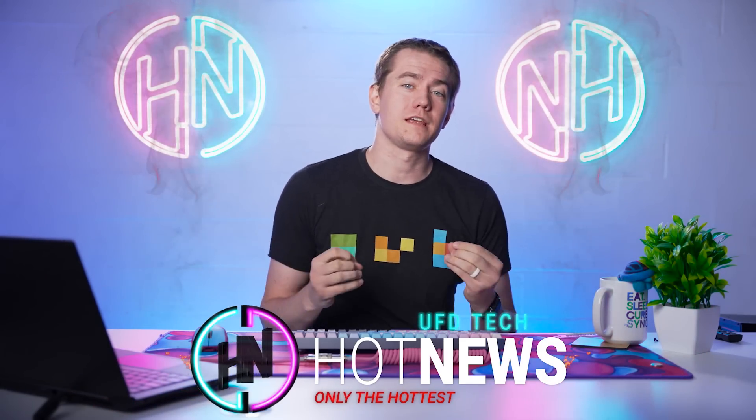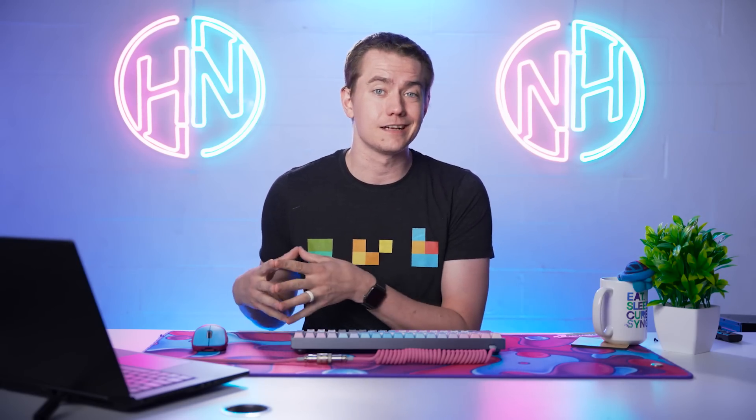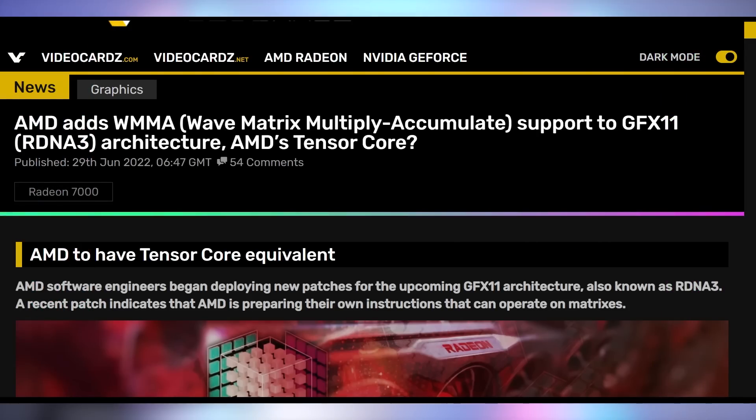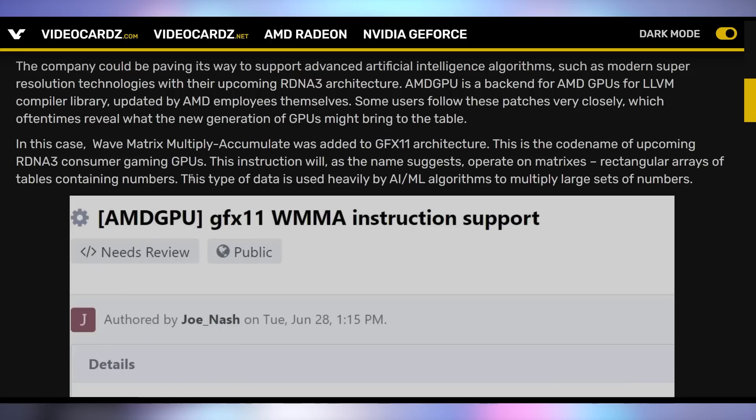We're going to start off today with a huge upgrade, potentially, that might be coming to RDNA3 GPUs or the RX 7000 series that might make AMD really good — on par or better than NVIDIA. Because NVIDIA cards have CUDA cores, ray tracing cores, and Tensor cores, which help with AI upscaling for things like DLSS. Well, there are new reports that AMD is adding Wave Matrix Multiply Accumulate support to RDNA3's architecture, which is exactly what Tensor cores do — matrix multiplication math for AI processing.